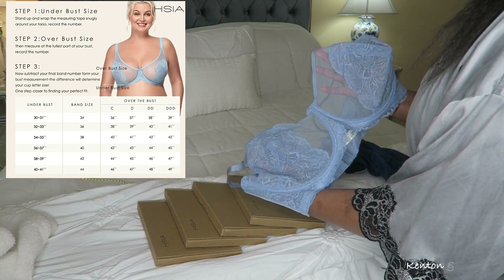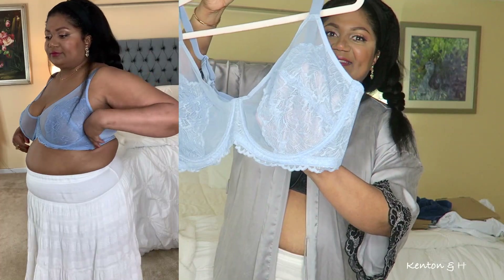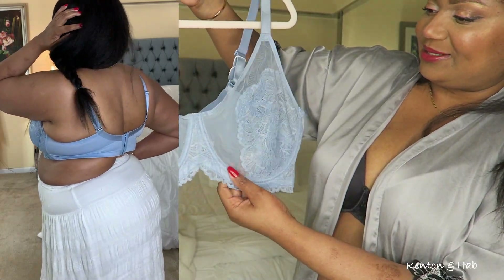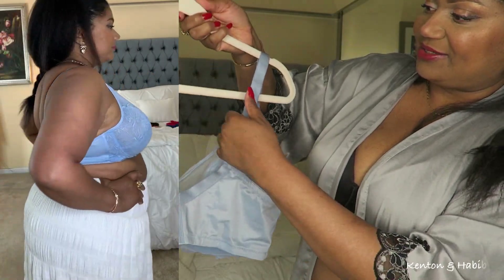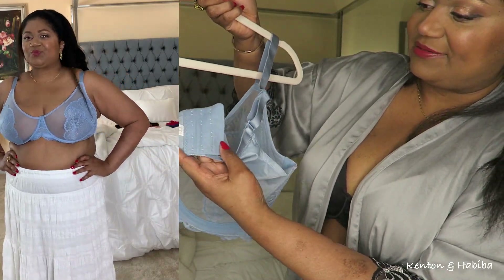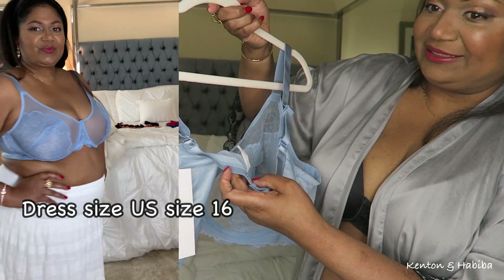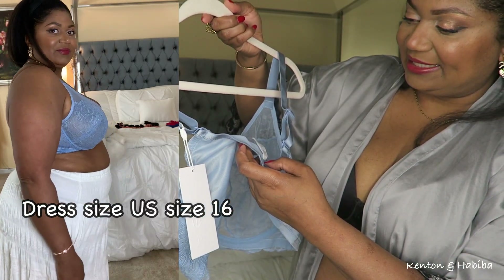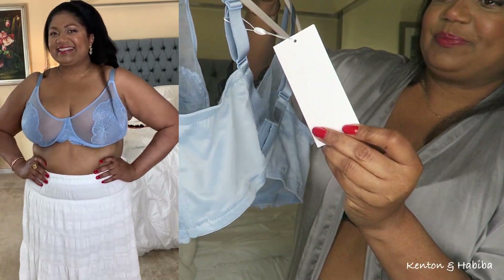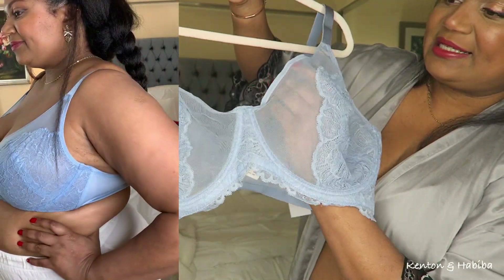Apparently most of us are wearing the wrong bra size — myself included, because once I got my measurements done I was wearing a completely different size. I love this light, pretty powdery blue, and I love the detail with the lace. It's so pretty, so feminine, so well done. You can see the back has four hooks — and this is a 40 triple D. USA and Euro 90F. I love all of the lace on the border and the mesh here.